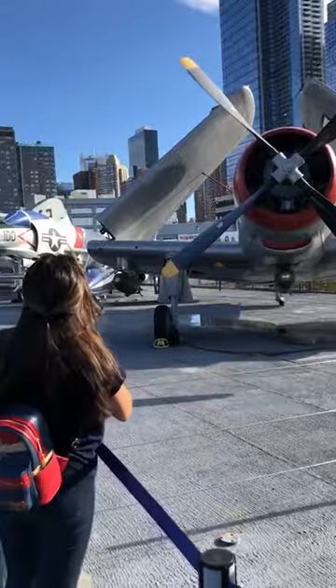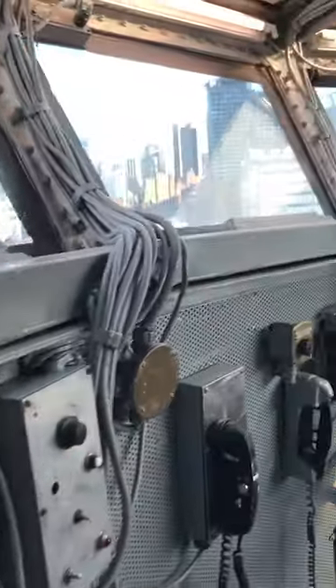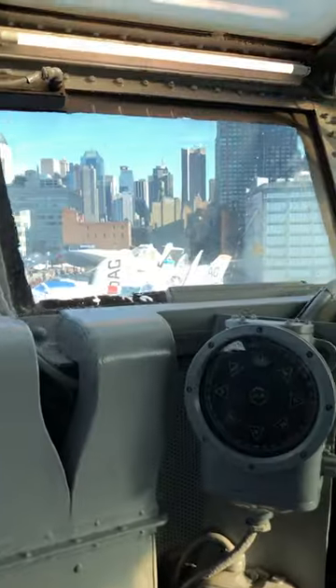Boasting tons to do, you get to learn the history of the ship, how the ship operated, and how life was on board an aircraft carrier.